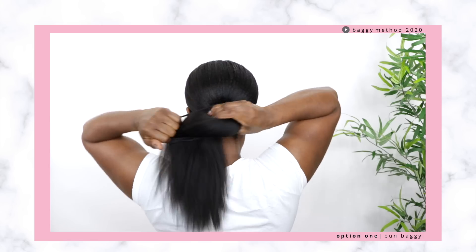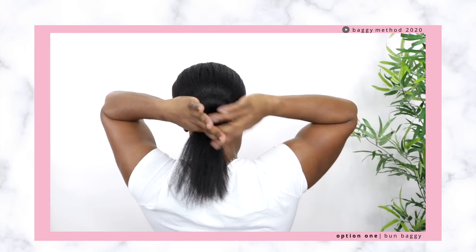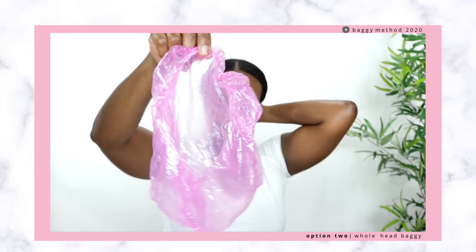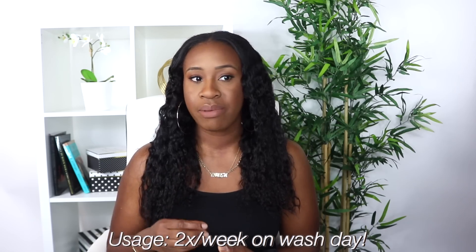Another thing I did was bag my ends. Bagging is basically moisturizing and sealing your hair first, then placing a plastic shower cap or bag over your ends — either in a ponytail or over your entire head. I typically do it over my entire head so moisture can really generate into my hair, scalp, and ends. I leave it on for about an hour or sleep in it overnight, and I do this maybe twice a week, typically after wash day, to regenerate moisture. My hair was soft, smooth, and hydrated.